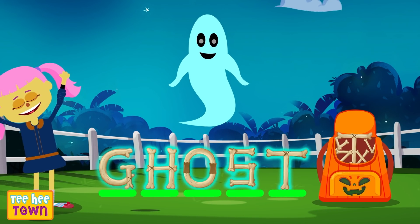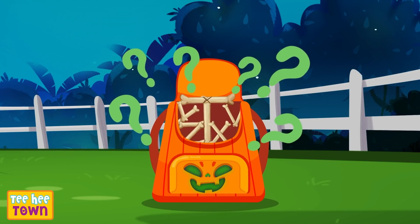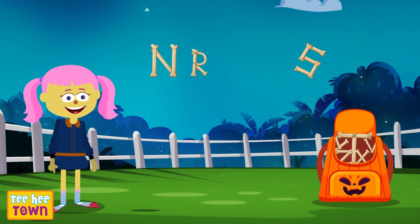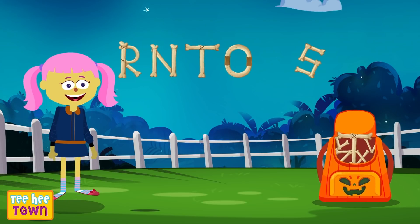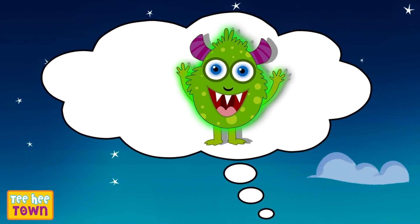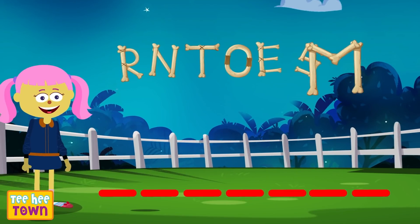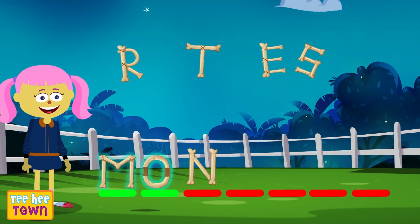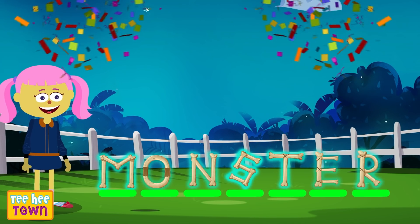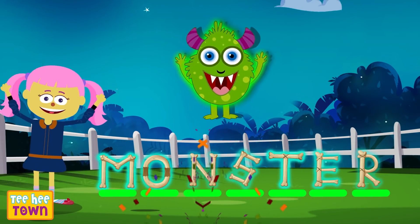Let's do the next word. Ready? What's the next word? N, S, R, T, O, E, M. It's a monster! It starts with M, O, N, S, T, E, R. We did it! A monster! Yay! We guessed that right!